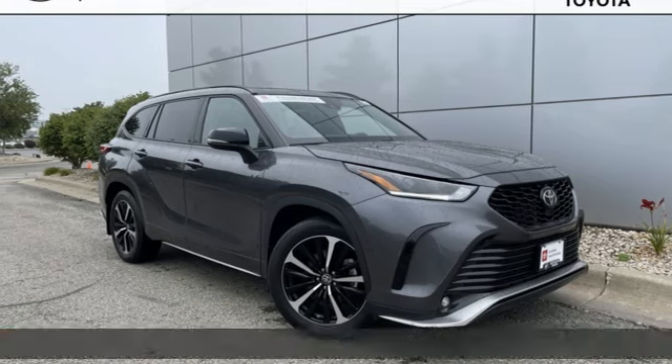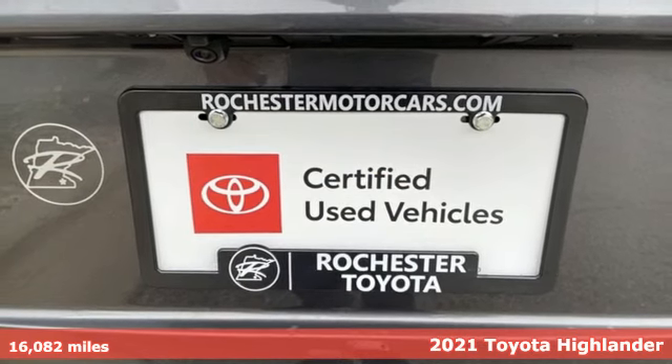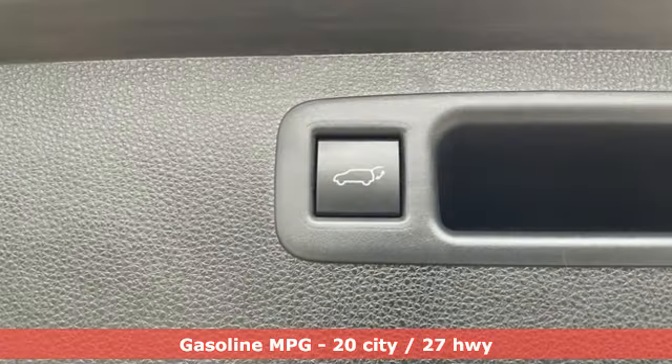Here's a 2021 Toyota Highlander. Whether you are getting away or just getting around town, the Highlander makes the journey a little more fun. It's equipped for all your driving needs and wants.